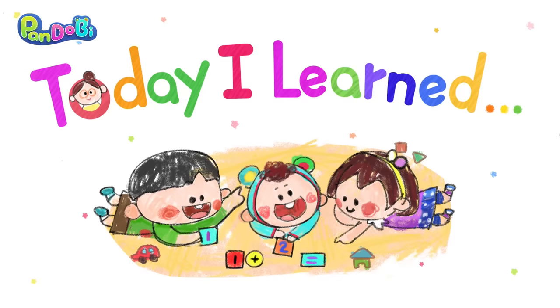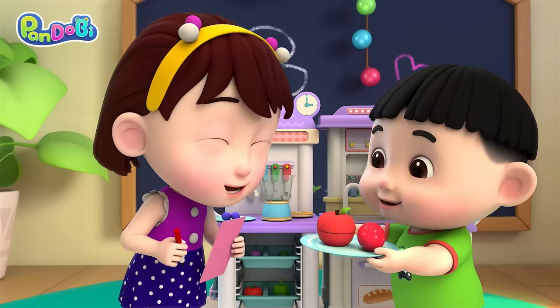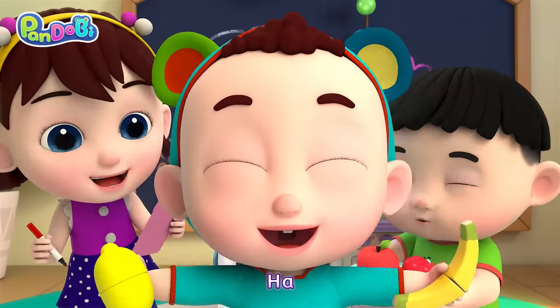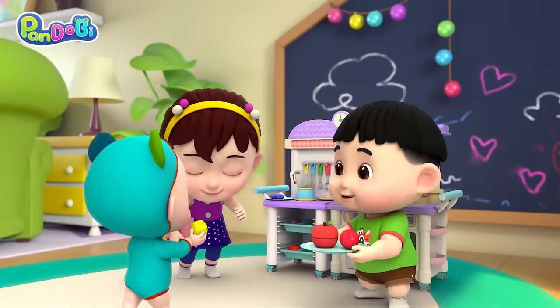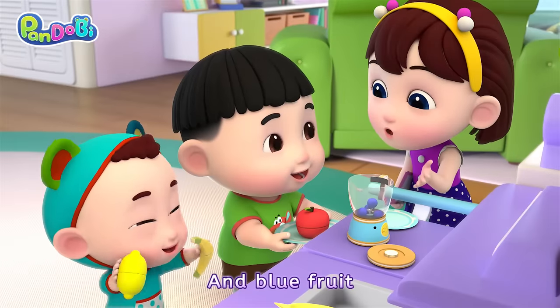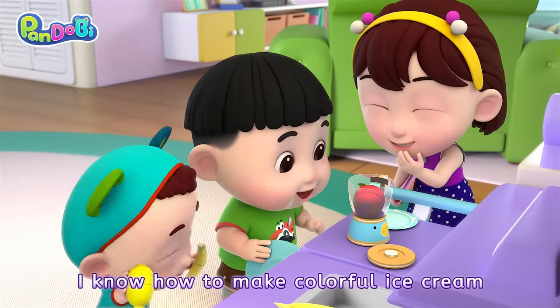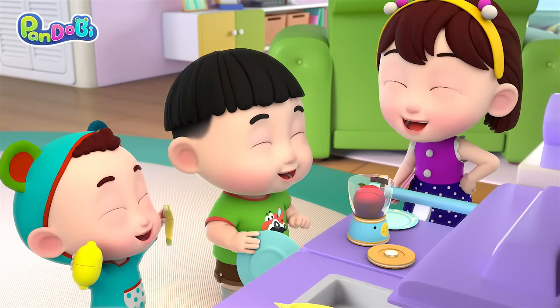Today I learned: red fruit, yellow fruit, and blue fruit. Now I know how to make colorful ice cream! Yeah!